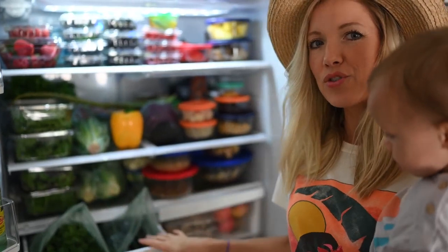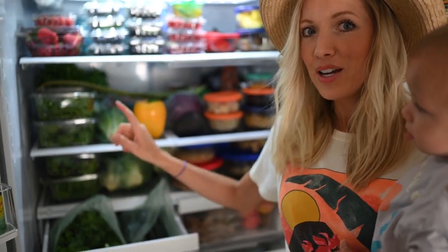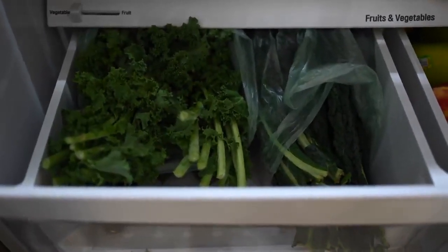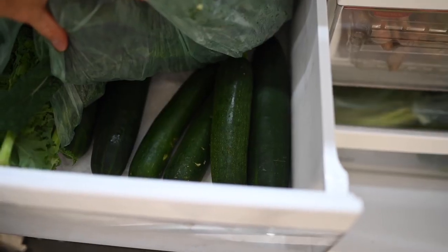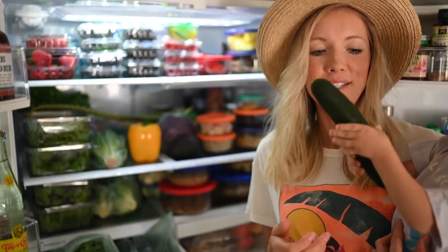We've got our fruit and veggie drawers. This one is just primarily for our kale — we use the curly kale in soups, stews, and juicing. We've got two heads of each, and that lasts us a whole week. Underneath there, we've got about five cucumbers that we usually use for juicing, and sometimes in the summer we'll slice them onto our salads.